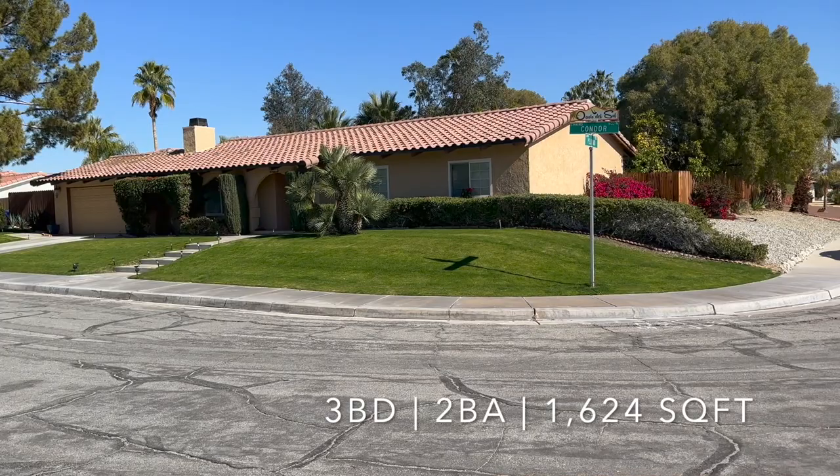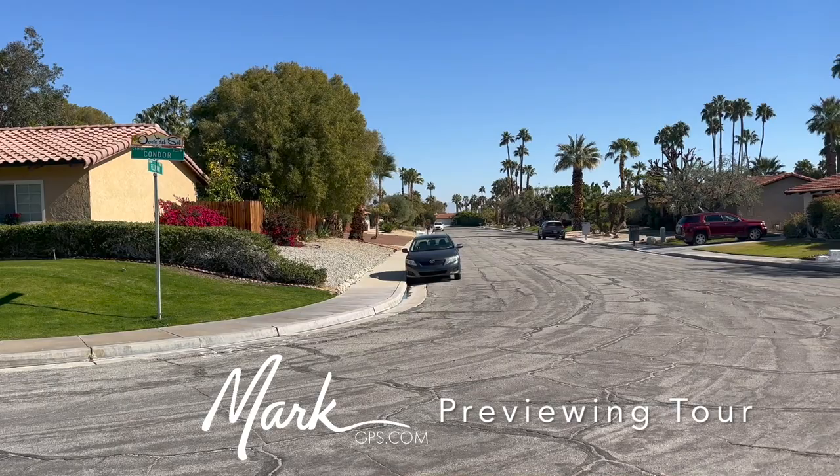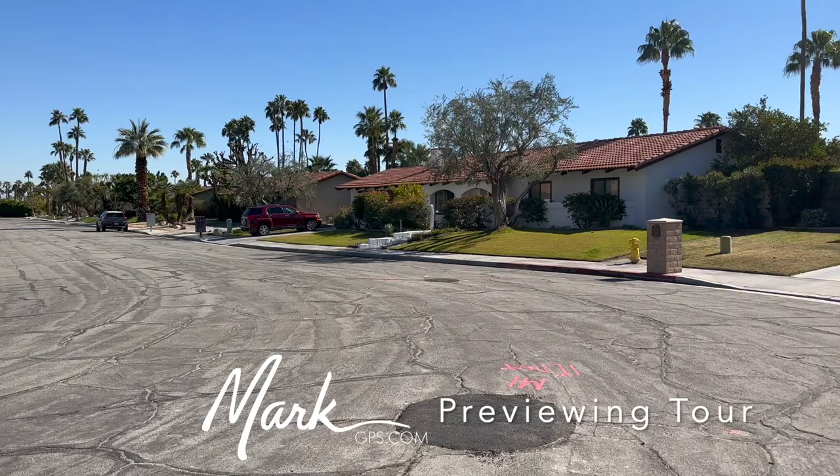I'm starting to swing around to look east. Farrell is just on the other end of those homes over there, and then the airport. So there will be a little bit of airport noise — not a terribly busy airport. We have about 40 major airplanes a day.